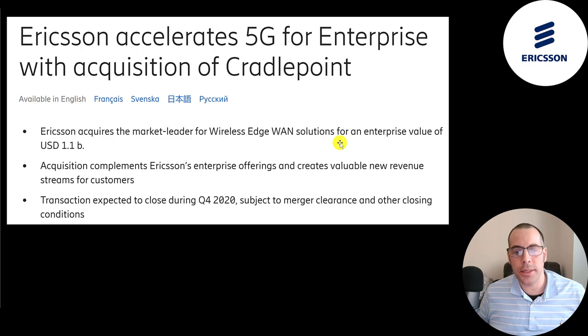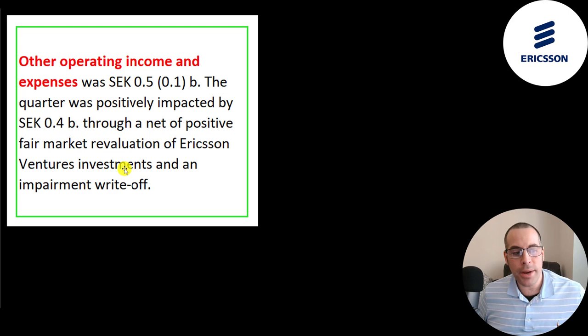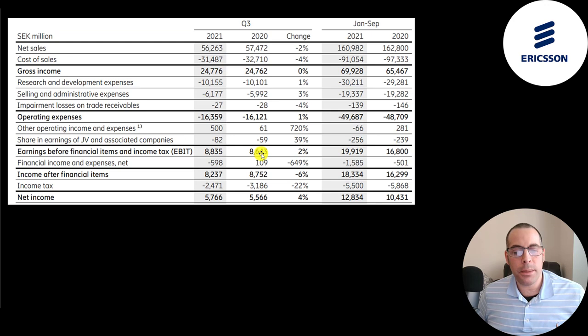It looks like the company paid 1.1 billion dollars for Cradlepoint. They had a really small amount of impairments and half a billion in other operating income and expenses — mainly due to 400 million kronor of a market revaluation of Ericsson venture investments. Their EBIT went from 8.6 billion to 8.8 billion in Q3, and grew a lot in the trailing nine months from 17 billion to almost 20 billion. Net income went up a little from 5.6 billion to 5.8 billion in Q3, and even better in the trailing nine months from 10.4 billion to 12.8 billion.